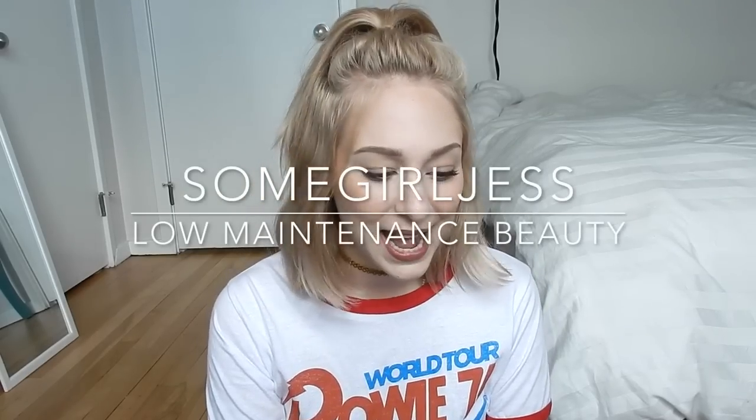Hey guys, so today I'm going to be filming a part 3 to my kind of damaged hair series. I'll link part 1 and part 2 down below. This series is really just me learning as I go, and I really appreciate all the comments you guys have left on both of those videos because I've learned so much. I just filmed an empties video where I talked about a couple of these products. I want to go over products from the previous two videos, whether I still love and use them, talk about some new products I'm really liking, and give my overall hair update.